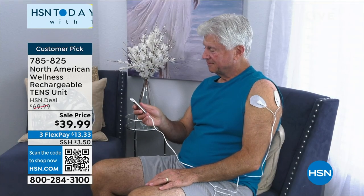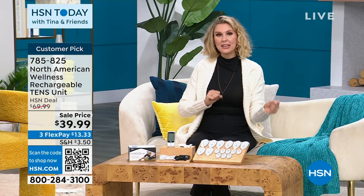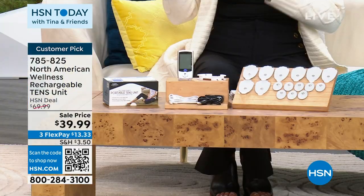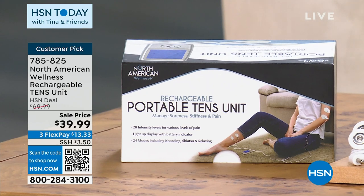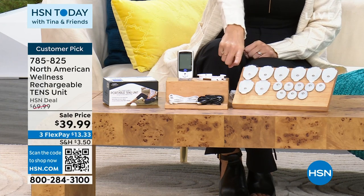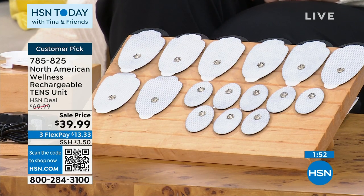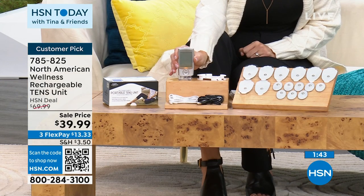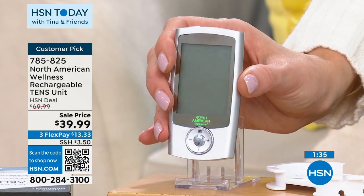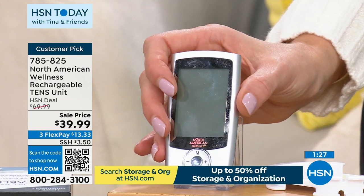How do you choose which one you want? At HSN you have 30 days to try it. This American Wellness TENS unit is rechargeable — no batteries, not having to plug something in. You're also going to get eight large self-adhesive reusable gel pads and eight small self-adhesive reusable gel pads, two sets of electrode wires, and a USB cord and AC adapter. Look at the size — this is the TENS unit you take with you on the go: to the office, on the plane, in the car. So compact, but it delivers the same punch you want.